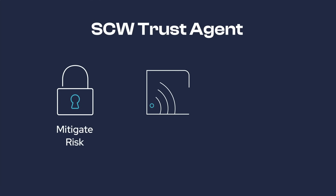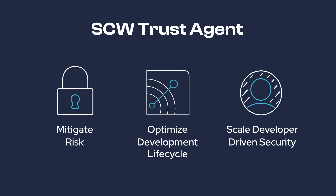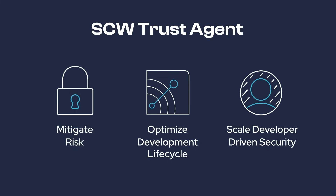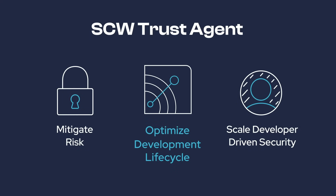This unprecedented visibility and control empowers your organization to strengthen its security posture by creating and enforcing policies to mitigate risk based on insights, and optimize the development life cycle.